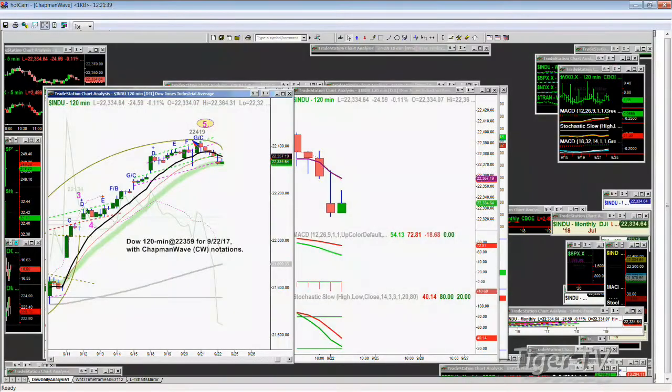In fact, a couple are leading the market higher. Now let me explain what really is going on for me. You see this Dow 120-minute chart made a peak G slash C at 22,419 yesterday. Theoretically that concluded at Chapman Wave 5, and we should be pulling back. But the 20-period exponential moving average, which hasn't been touched since that gap up on the 11:30 on the 11th of September - not only was the 9-period moving average broken yesterday, but the 20-period moving average is being touched.